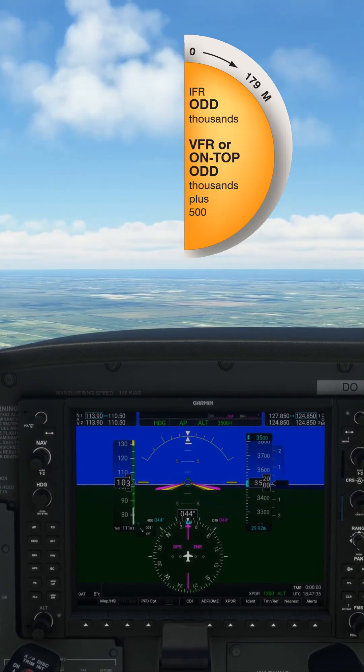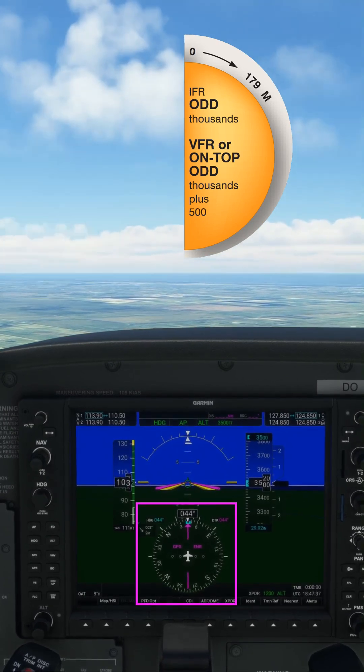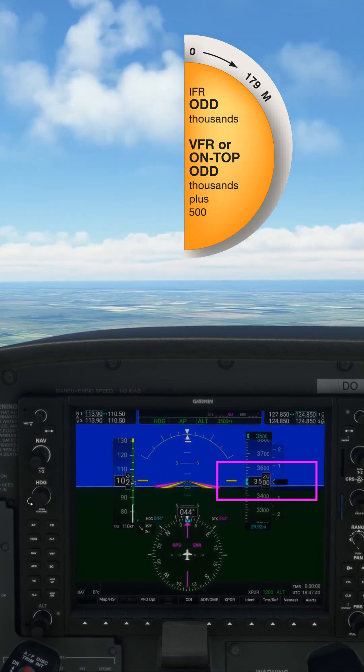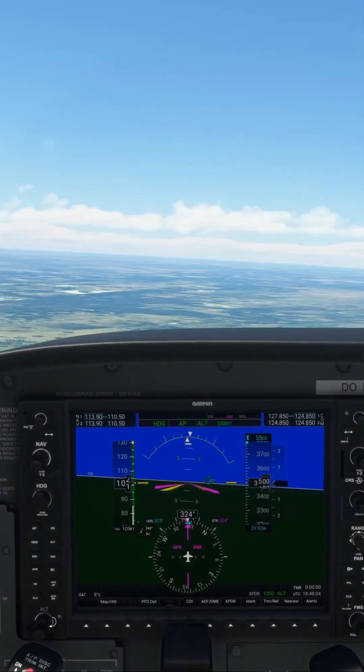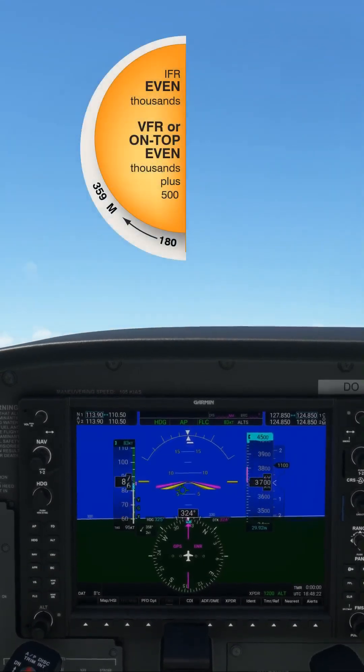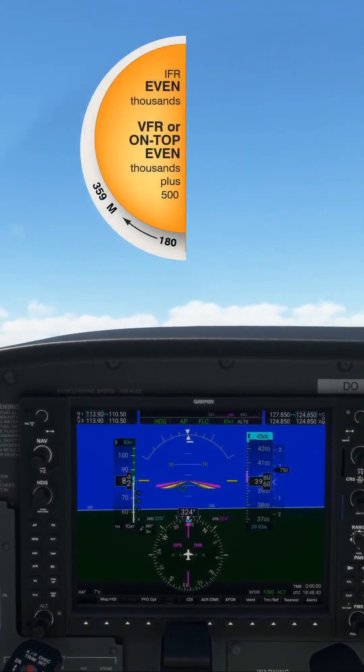For example, here our course is 044 degrees and we're cruising at 3500 feet. If we turn left through north to a new course of 325 degrees, we're now in the 180 to 359 degrees section of the rule.